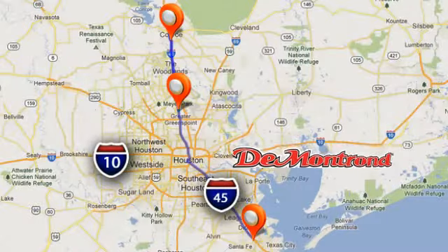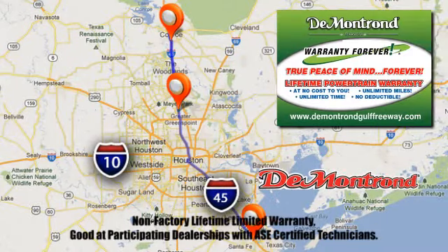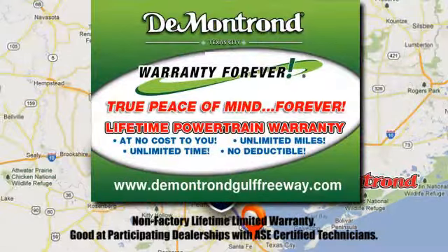The time is now — see it for yourself today. At Demontron, you are our top priority. Located all around Houston, Demontron is the home of warranty forever. Call, click, or come by today.